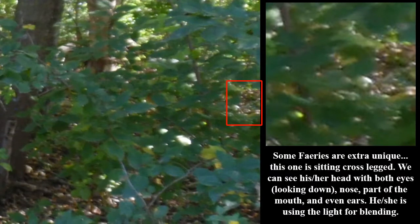Some fairies are extra unique. This one is sitting cross-legged. We can see his or her head with both eyes looking down, nose, part of the mouth, and even ears. He or she is using the light for blending.